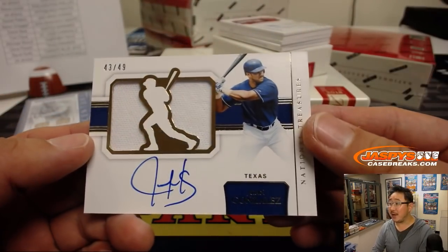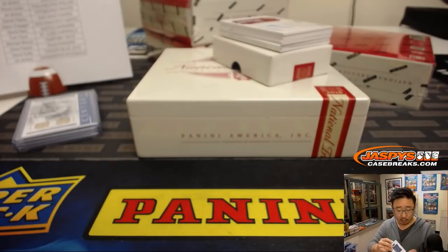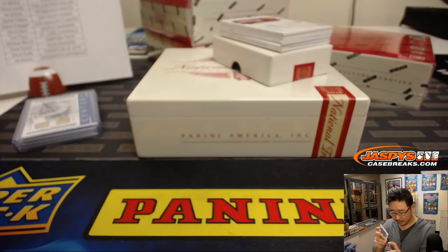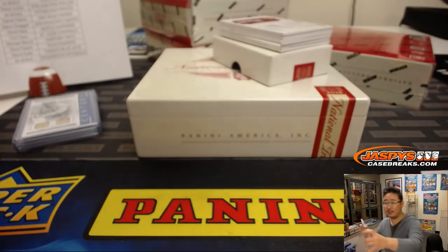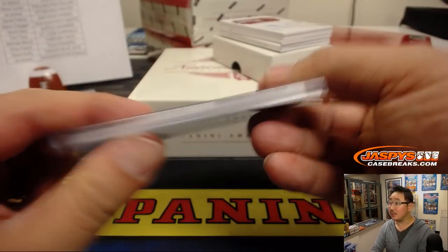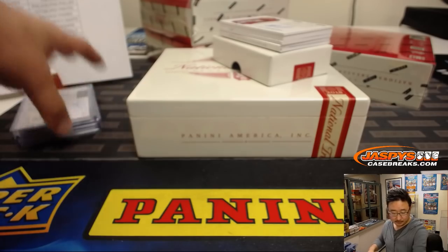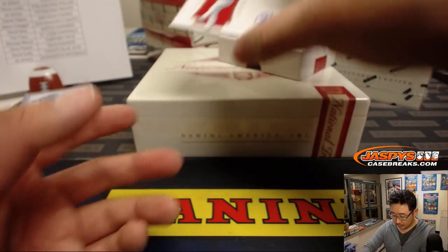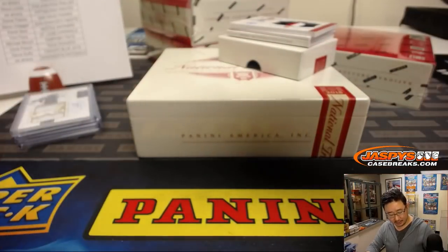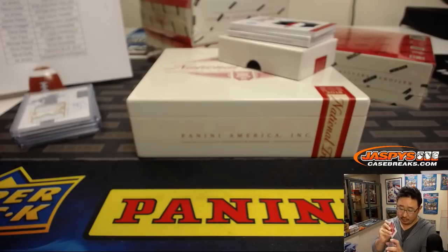Jersey and autograph — Juan Gonzalez, 43 out of 49, nice one for the Rangers, goes to Chris Parent. This is more comfortable in a 180 — a bit of a heavier card stock, nice. Game used material in there as well. JP Crawford, 78 out of 99 — he's from Lakewood, just down the street. That's for the Phillies, Steve Locke with the Fightin' Phils.